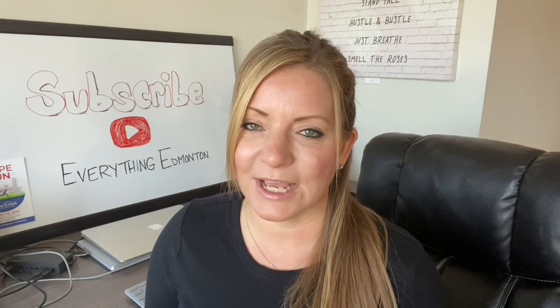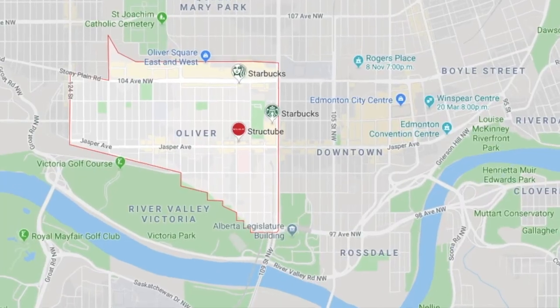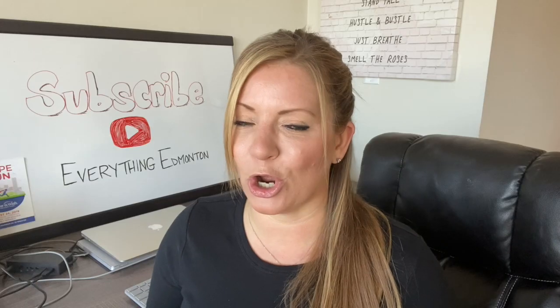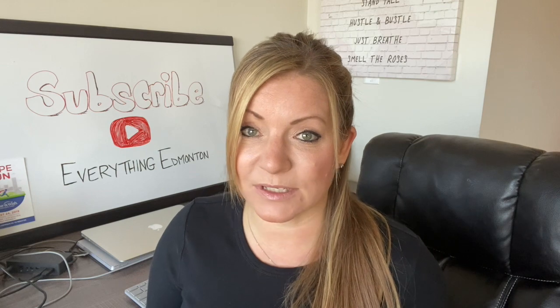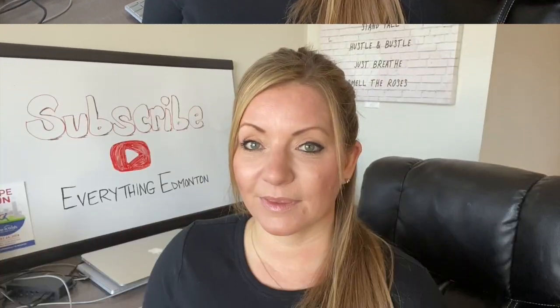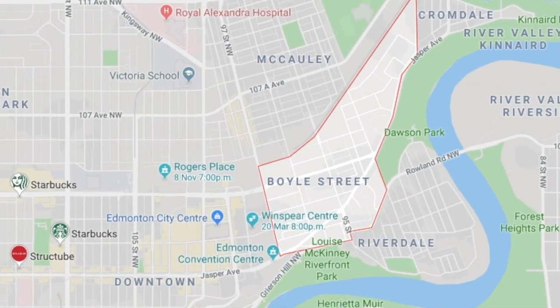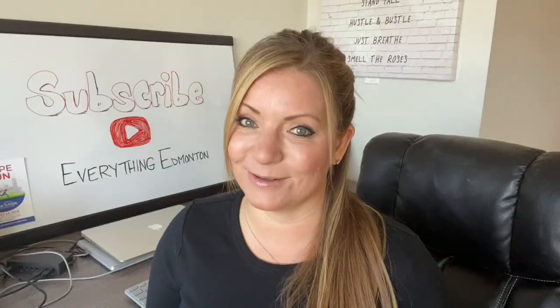Oliver, which neighbors downtown to the west, is pretty much the same as downtown — 99% of the options are condos. Most of the houses in Oliver have actually been converted to commercial spaces. In Boyle Street, to the northeast of the downtown core, you're going to find a mix of condos and houses.